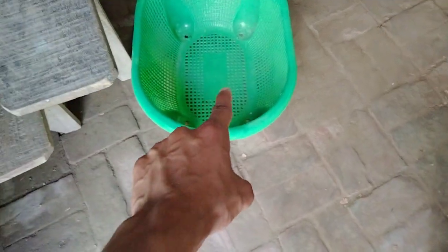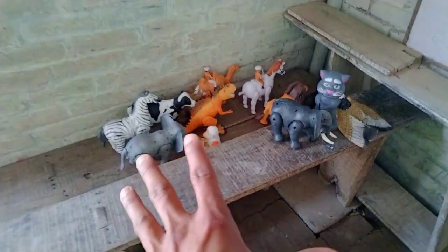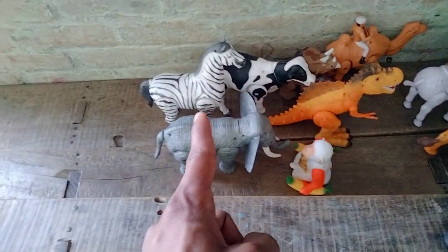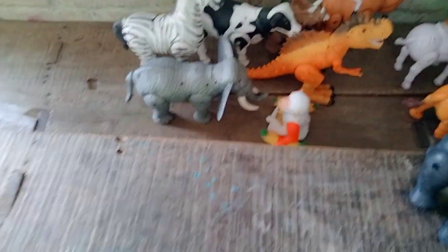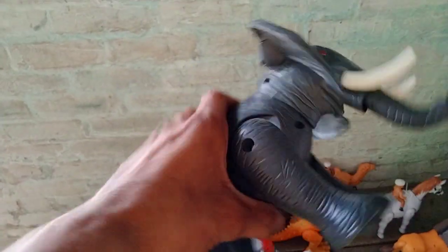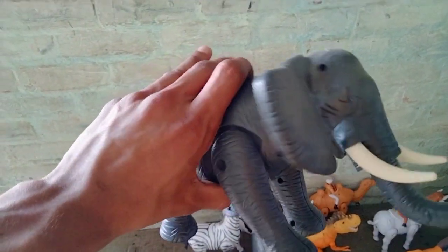Wow, hello guys! Beautiful basket of battery-operated animals: elephant, tomcat, skyward, lion, horse, spinosaurus, camel, cow, zebra, and elephant monkey. Beautiful animals collection!